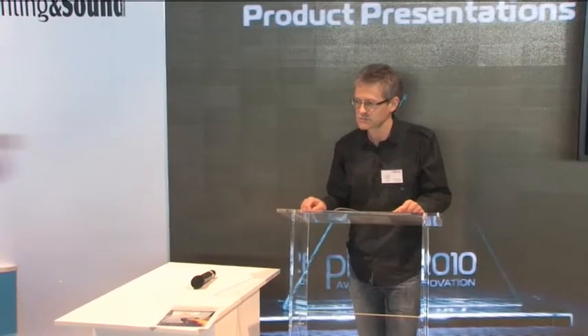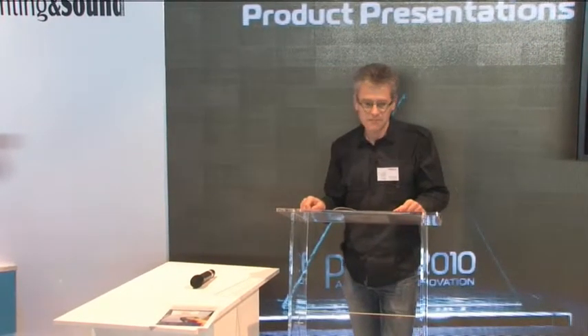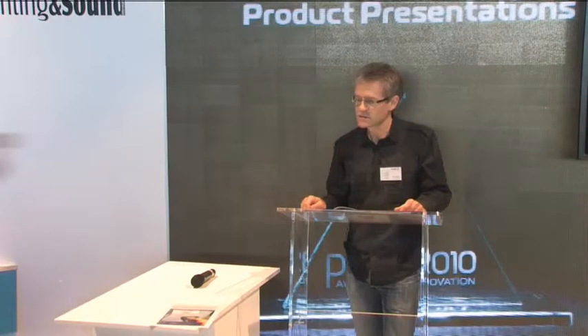My name is Marcus Grimm, from the company Adelto, who are responsible for the sales and distribution worldwide of Multi-Form Lighting. Our distributor Apollo Design Technology is showing our products here at the show, and they also have some other luminaires from us.